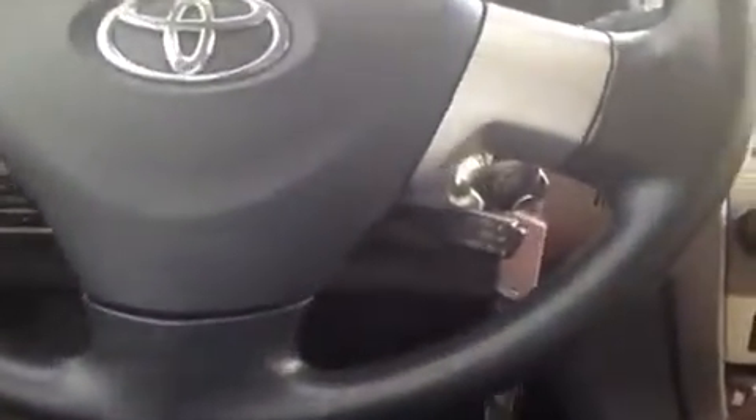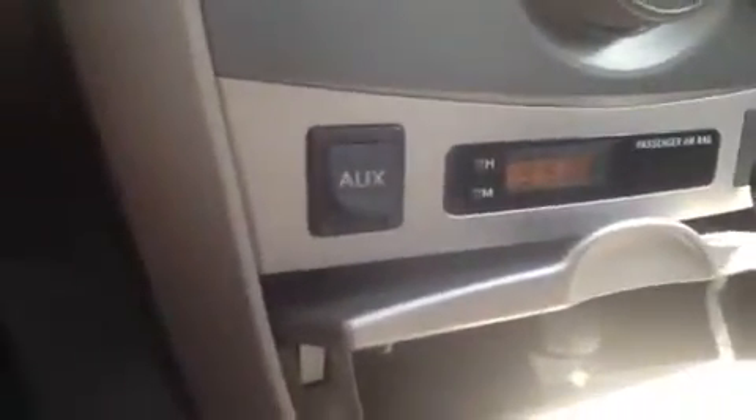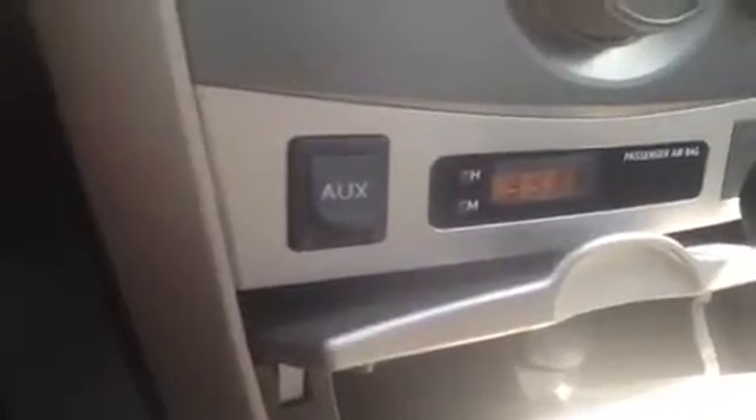Here we have the steering wheel mounted cruise control to help keep your hands on the wheel as you drive. We have a CD player, which is MP3 as well as WMA compatible, FM/AM radio, and it's satellite ready. We have the auxiliary port right here for anything with a headphone jack attachment, such as your iPod, your smartphone, or MP3 player. Just plug it up and play.